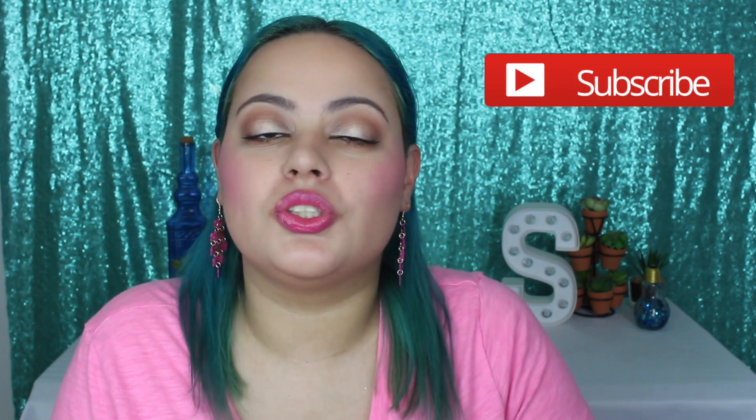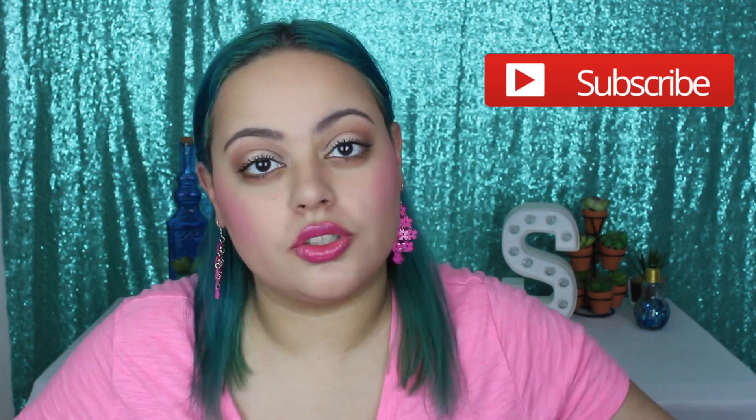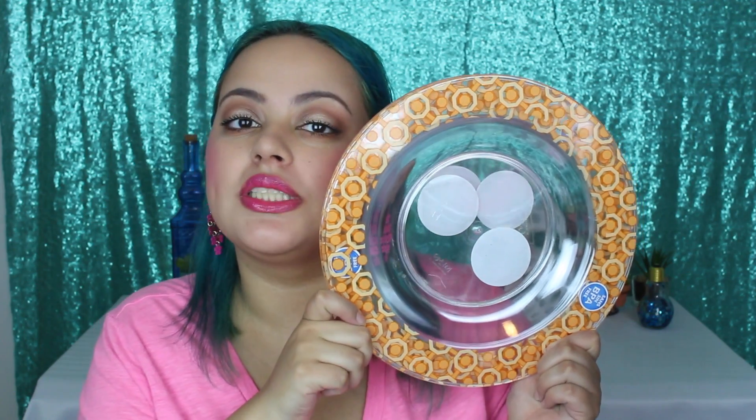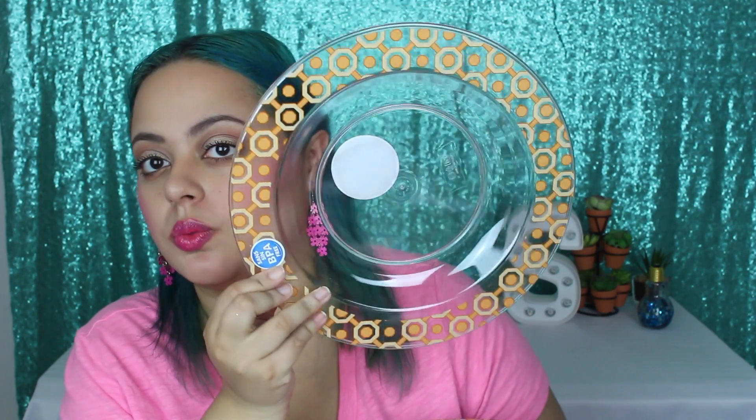That is my haul, guys. I hope you enjoy — I love you guys to pieces. If you haven't subscribed and you love the Dollar Tree, please hit that subscribe button. Oh — I also got these plates. They are orange to go with my orange cups, clear and BPA free. They're just so fun. I got four of them for my family. Now that is the end of my haul — I'll see you guys in the next video. Bye-bye.